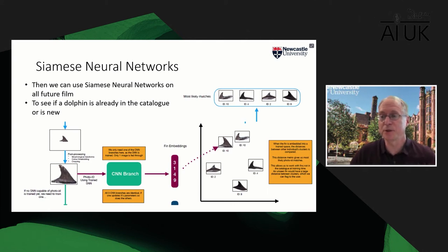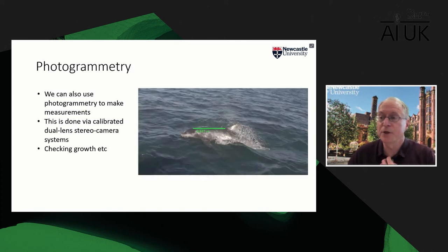These neural network techniques are now being very widely used in biology to speed up the processing of imagery, which has traditionally been a huge burden. We also use photogrammetry — measuring things from photographs, a technique invented in the Victorian period. Using calibrated dual-lens stereo cameras, we record essentially a 3D picture of the dolphin. We measure key parameters, for example the separation between the fin and the blowhole, which is a key indicator of growth. This lets us monitor dolphin growth over successive years and tells us something about the ecosystem — are they finding enough to eat, are they growing properly?